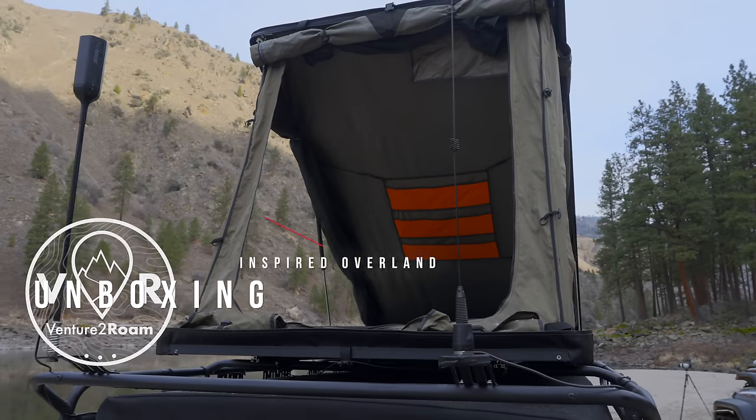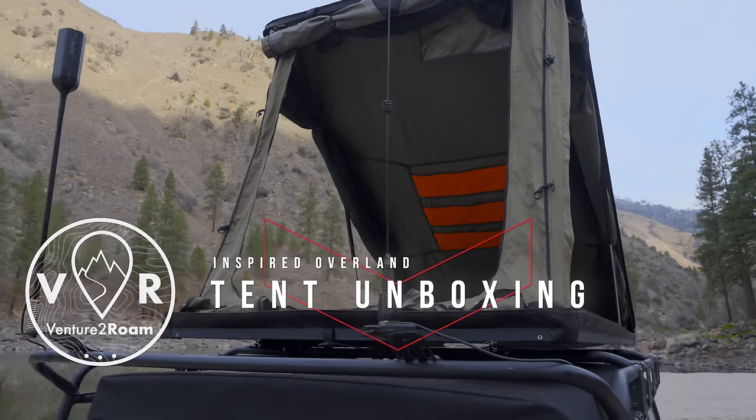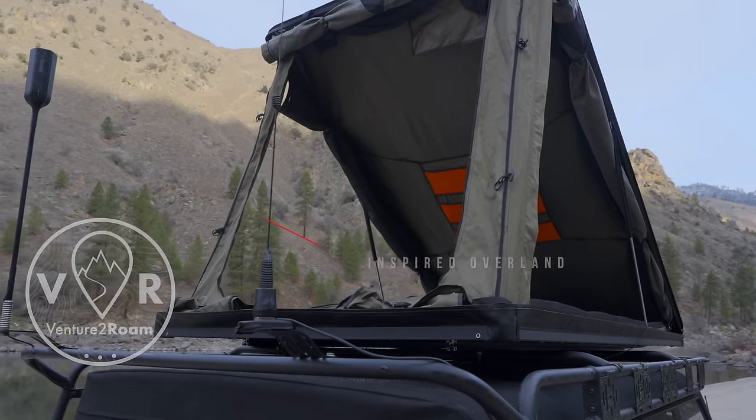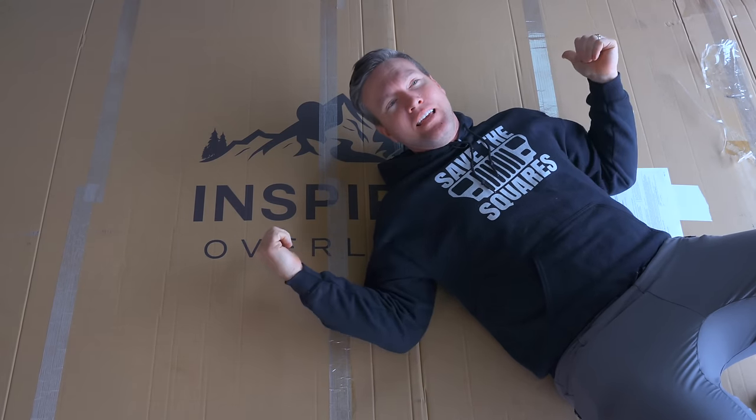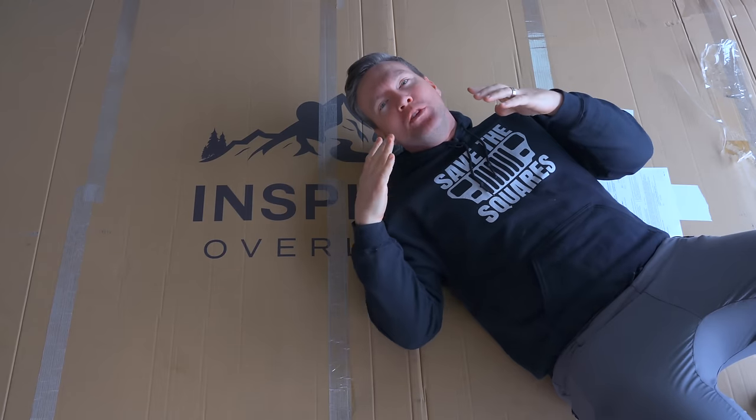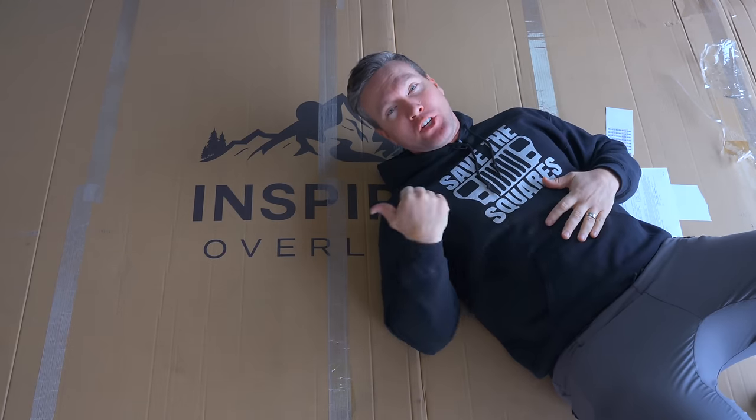Hi, I'm Will from VentureToRoam, and today I'm going to give you my first impressions of the lightest rooftop tent I've ever seen, which also happens to be pretty affordable for a rooftop tent. This box that I'm laying on top of right now is from a company called Inspired Overland, and in it is a rooftop tent that only weighs 87 pounds. Let's check it out.